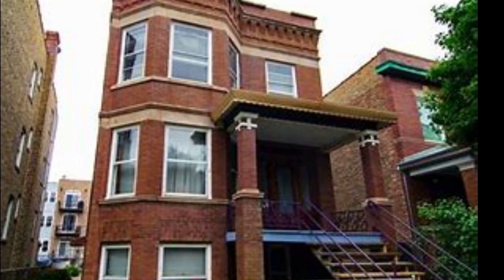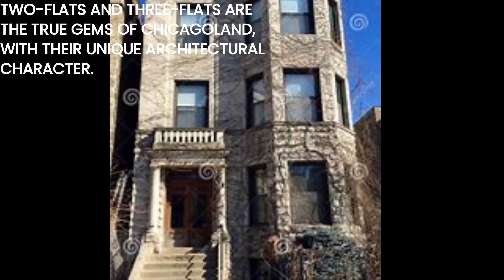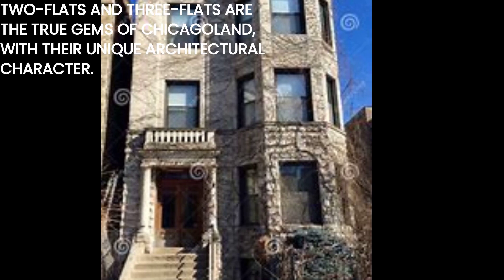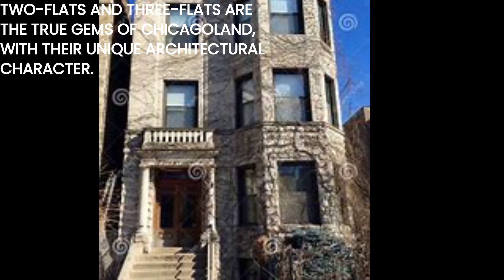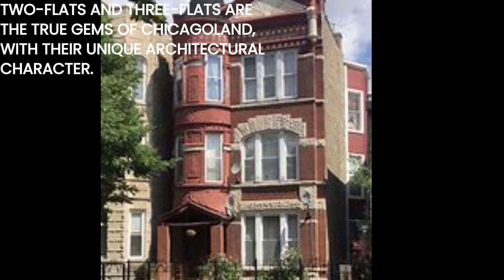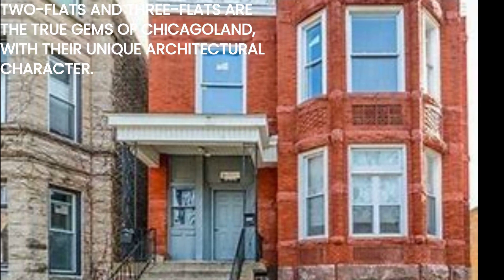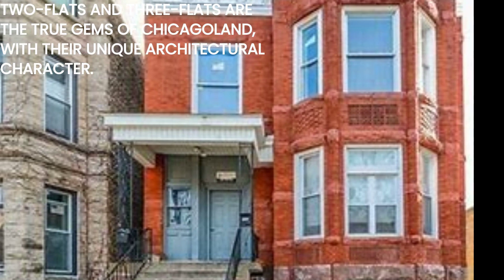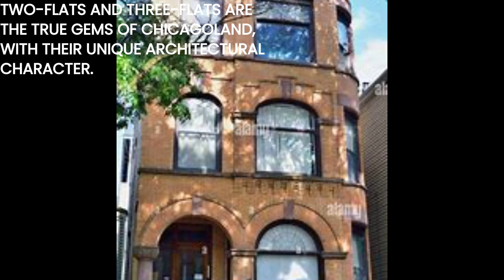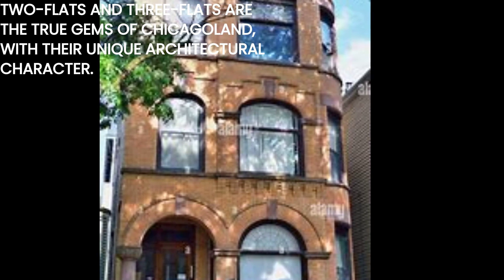Now let's talk about how we describe these buildings locally. In Chicago, the term "flat" refers to a specific type of apartment. The number preceding "flat" represents the number of units in the building. So when we say two-flat or three-flat, we are referring to the number of units rather than the style expressed on their facades. Unlike duplexes and triplexes, which are newer construction and more commonly found in the suburbs, two and three-flats are the true gems of Chicagoland.